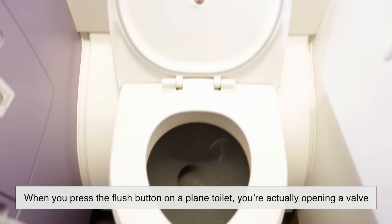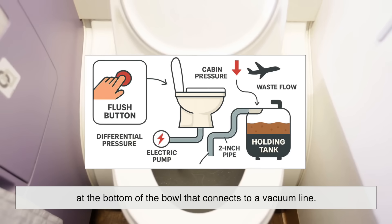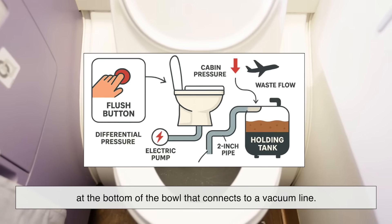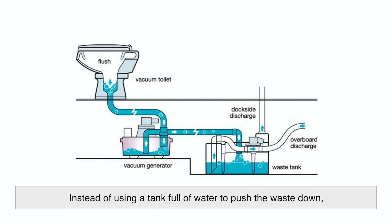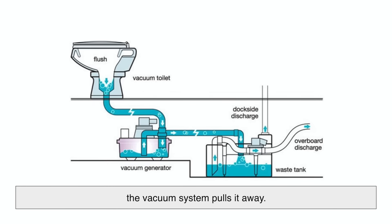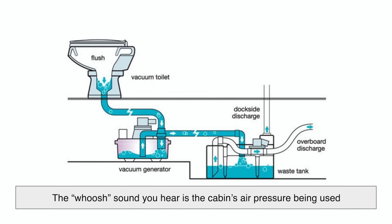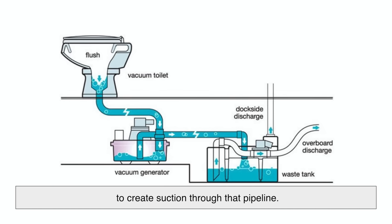Here's how it works: when you press the flush button on a plane toilet, you're actually opening a valve at the bottom of the bowl that connects to a vacuum line. Instead of using a tank full of water to push the waste down, the vacuum system pulls it away fast. The whoosh sound you hear is the cabin's air pressure being used to create suction through that pipeline.